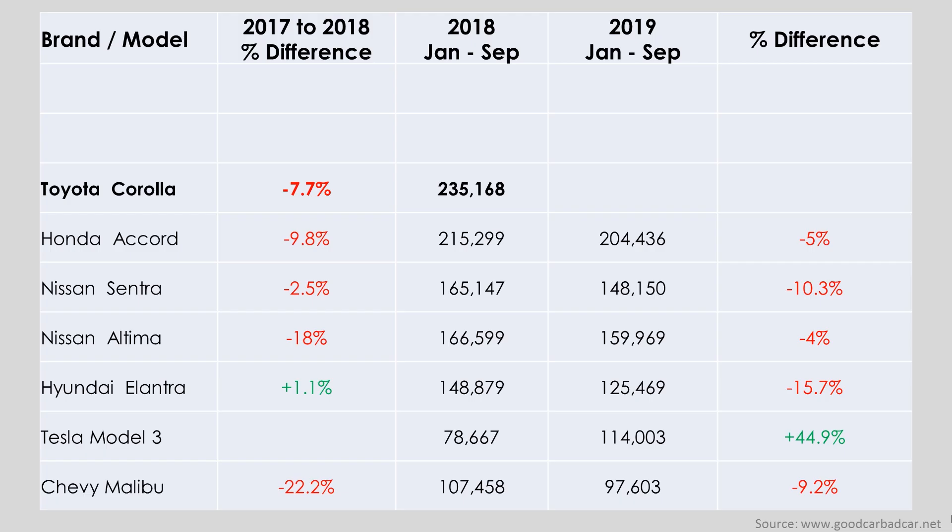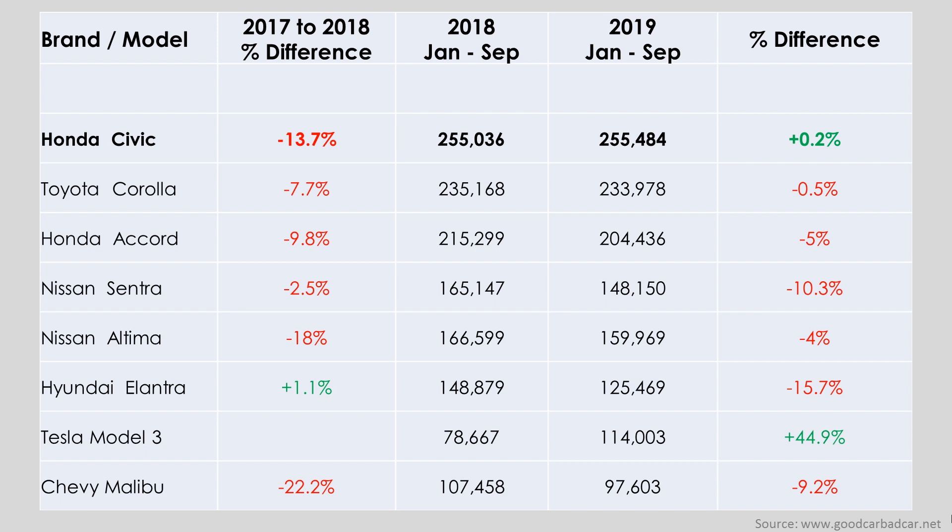Moving into the top three: the Toyota Corolla was down 7.7% in 2018 but is holding steady in 2019, only down half a percent in sales. In second place, the Honda Civic saw sales slashed by 13.7% in 2018, however it has been the only model other than the Model 3 to see a rise in sales, with a 0.2% increase throughout the first nine months of 2019. Finally, the Toyota Camry suffered an 11.3% sales decrease in 2018 but has had quite steady sales in 2019, down only 1.7%. Interestingly, the top three sedans have been quite steady while those ranked 4 to 10 have seen more significant sales drops.